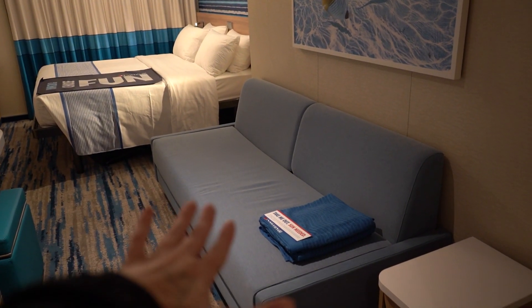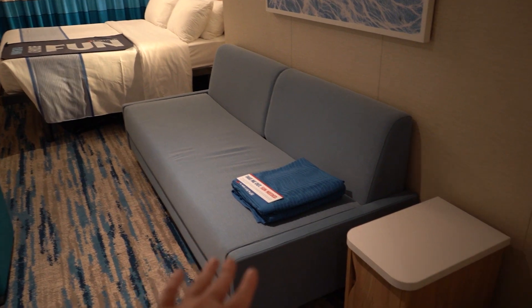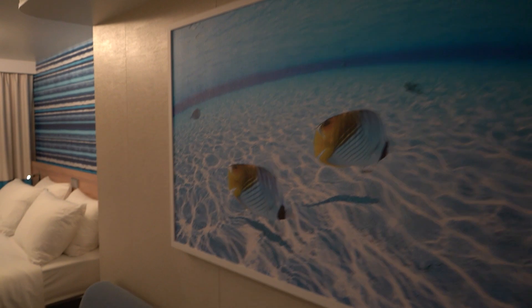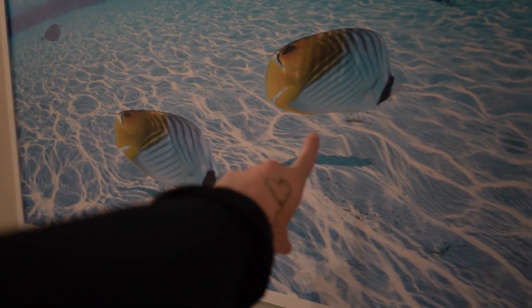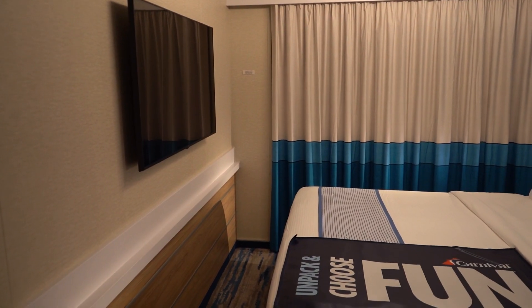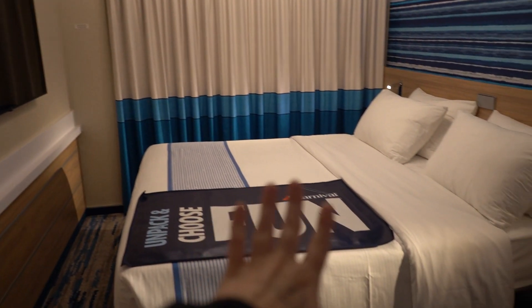To my right is going to be a large sofa that can sleep an additional guest, as well as a little end table. How cute is this picture — I love butterfly fish, they're my favorite. I love snorkeling with them, they're hilarious! As we make our way towards the back side of the cabin, we do come into our large queen size bed.